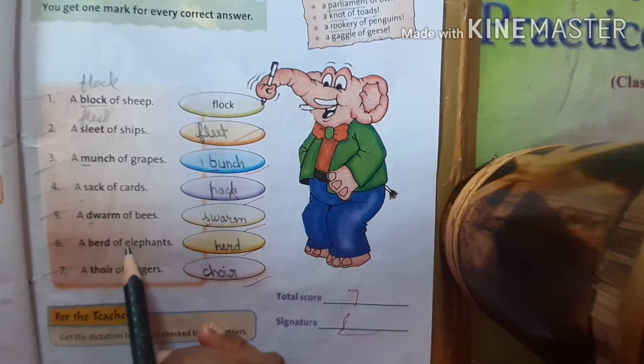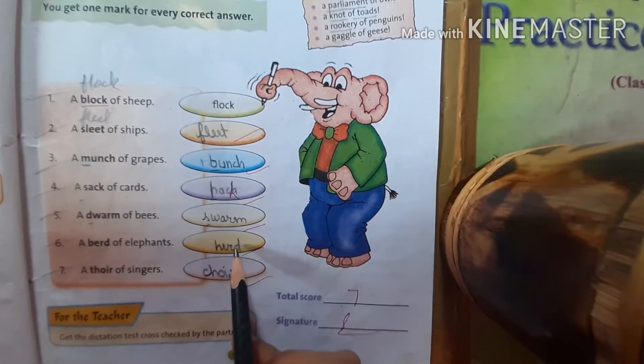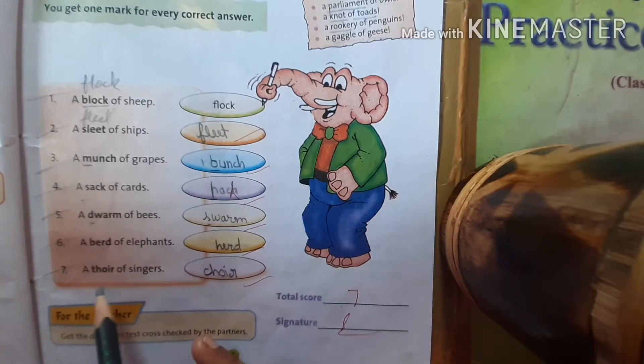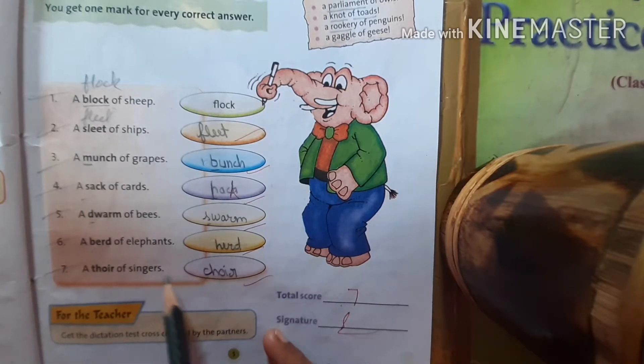A 'bird' of elephants — B will be replaced by H — herd of elephants. A 'thawr' of singers — T will be replaced by C — a choir of singers.